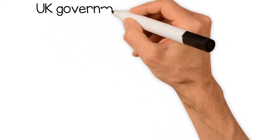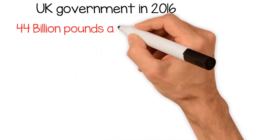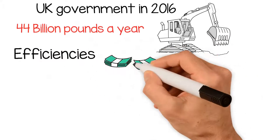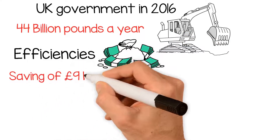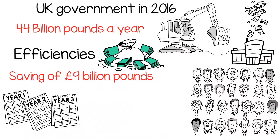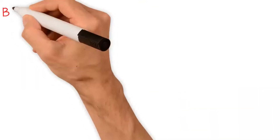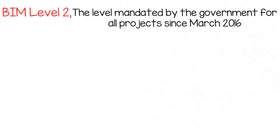Recognized by the UK government in 2016, which spent a huge £44 billion a year on construction, the government wanted to improve efficiencies and get the most for the spend. The savings targeted equate to a saving of £9 billion for reinvesting back into construction each and every year, further preparing us for the population boom and the infrastructure needs of the future. We're currently operating at BIM Level 2, the level mandated by the government for all projects since March 2016.